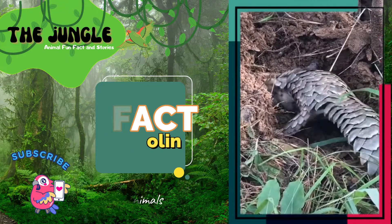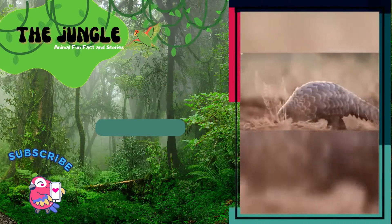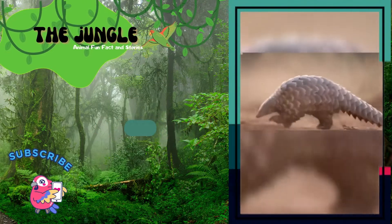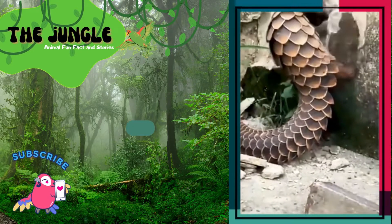A combination of illegal poaching for their flesh and scales and the degradation of their natural forest habitat has placed all eight pangolin species on the IUCN's Red List of Threatened Species.